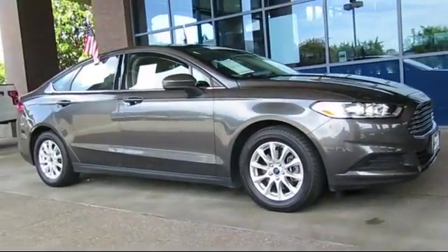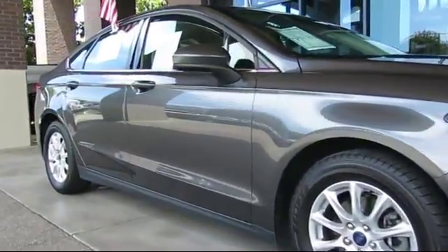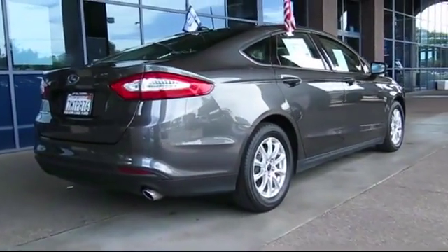It comes equipped with steering wheel controls, alloy wheels, keyless entry, air conditioning, traction control, side airbags, power windows, CD player, anti-lock braking, and a telescoping steering wheel.